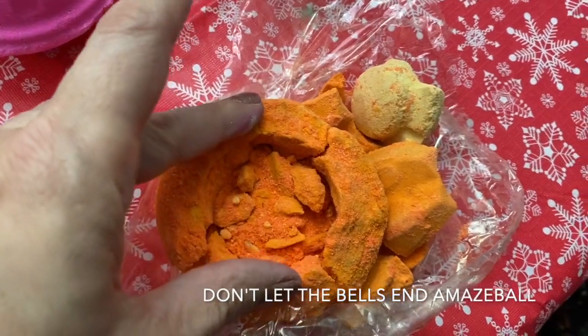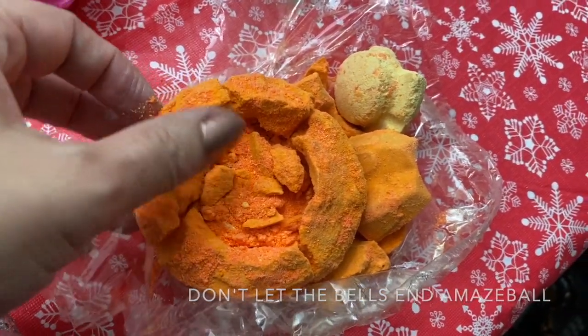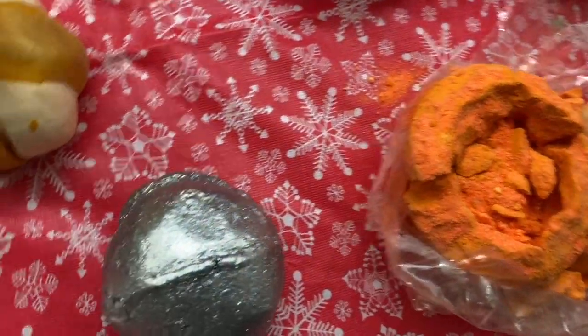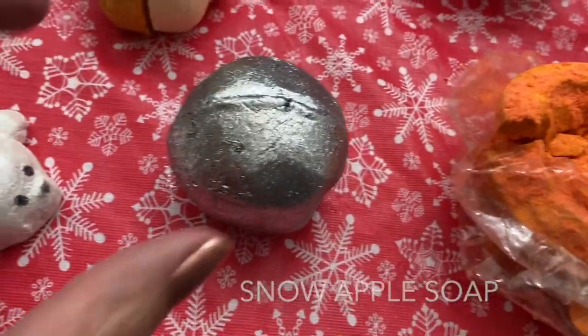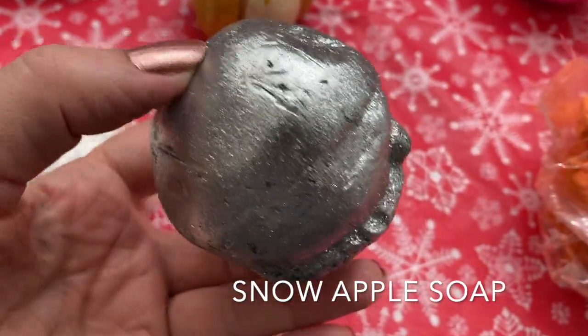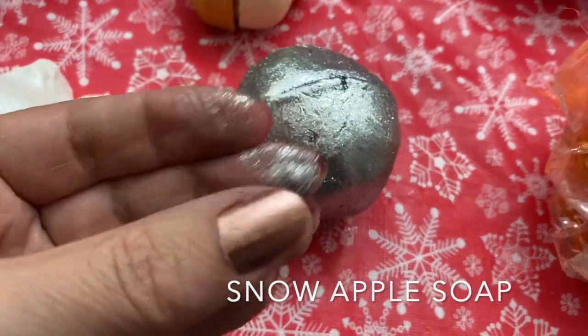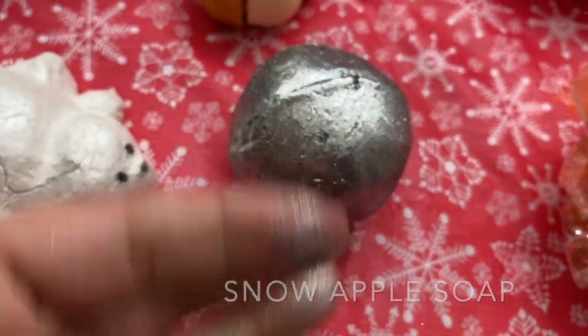My Don't Let the Bells End Amaze Ball was busted — they're sending me a new one. Gorgeous color though, oh my gosh. This is the Snow Apple Soap. I'm curious to see what this looks like inside because this one is literally all silver shimmer. Oh my gosh, look at all that silver!